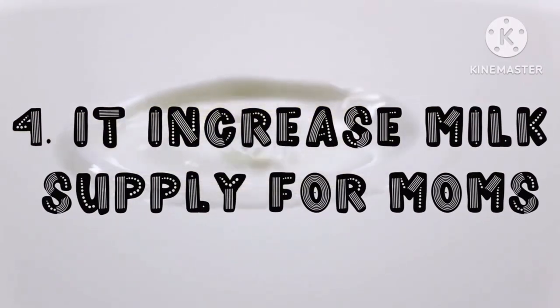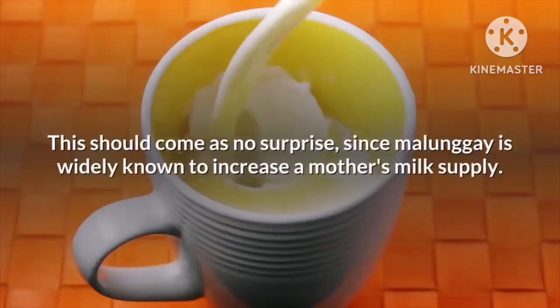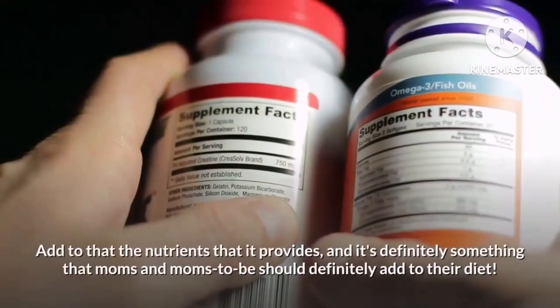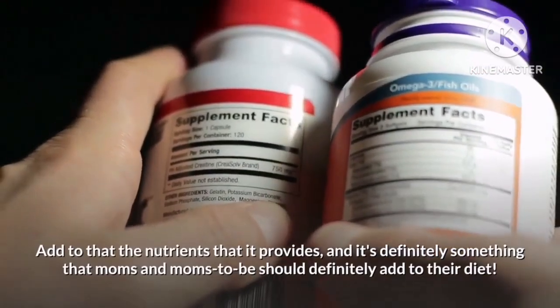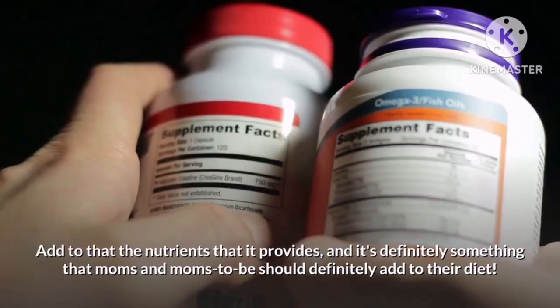Fourth on our list, it increases milk supply for moms. This should come as no surprise, since malunggay is widely known to increase a mother's milk supply. Add to that the nutrients that it provides, and it's definitely something that moms and moms-to-be should add to their diet.